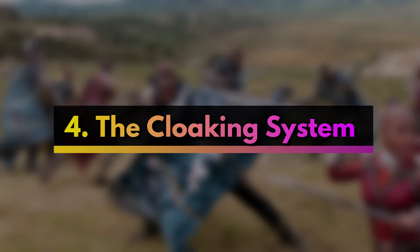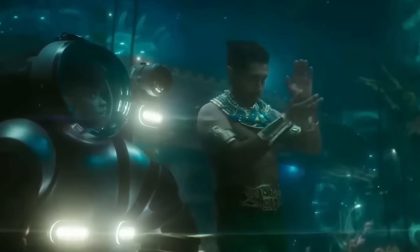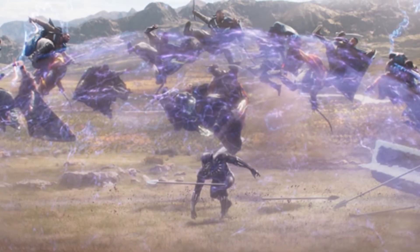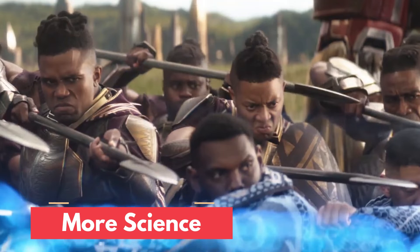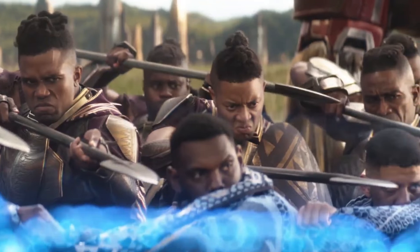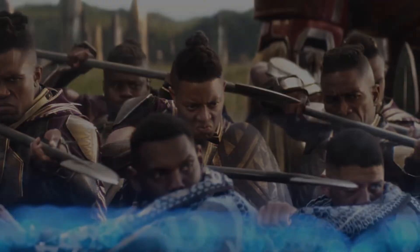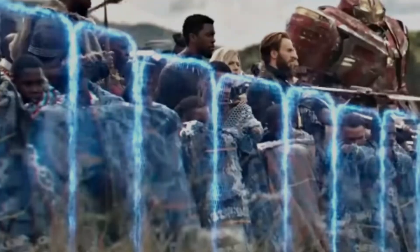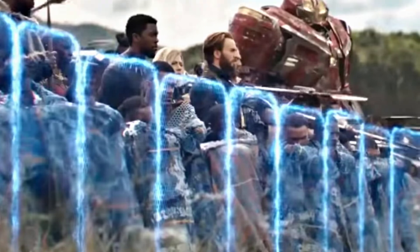Moving forward to number four, perhaps the most important and definitely the largest piece of tech from Wakanda is the cloaking system, which shields all of the real Wakanda from the outside world. Think the barrier in Wonder Woman, but with more science and less magic. During one of the film's key scenes, we see T'Challa choose to reveal the actual Wakanda to the rest of the world — another example of useful technology that may come into play in the MCU going forward.